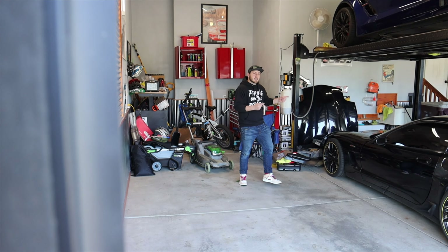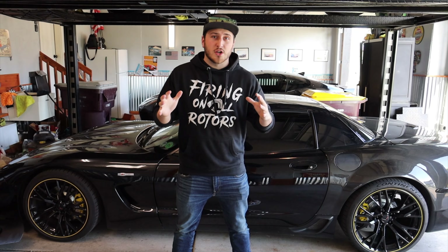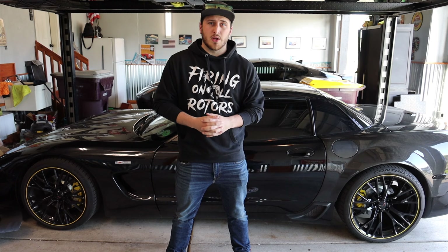I have a lot of behind the wheel time in Corvettes. I actually rebuilt this C5 Z06 from the ground up. Out of all of the generations of Corvette, other than the C1 and C2, the C7 is the one I have the least amount of time behind the wheel of.